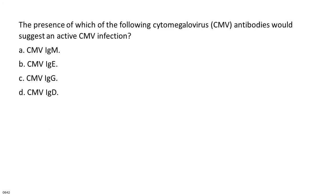The presence of which of the following cytomegalovirus, CMV, antibodies would suggest an active CMV infection? A. CMV IgM. B. CMV IgE. C. CMV IgG. D. CMV IgD.